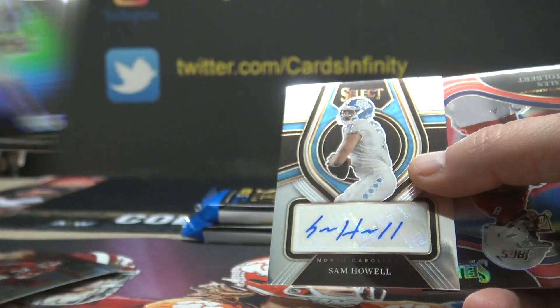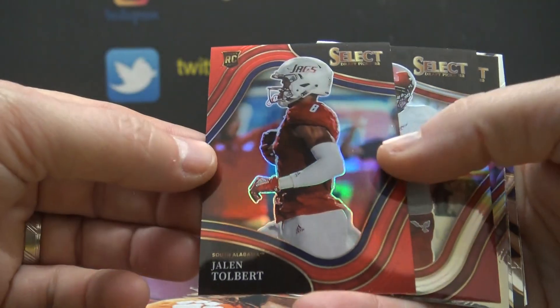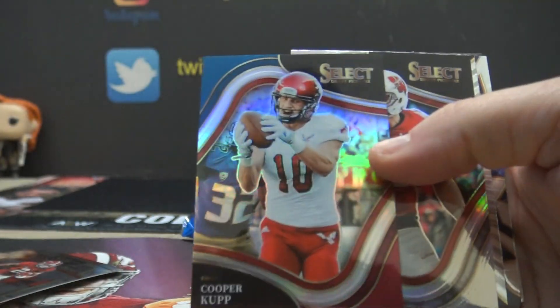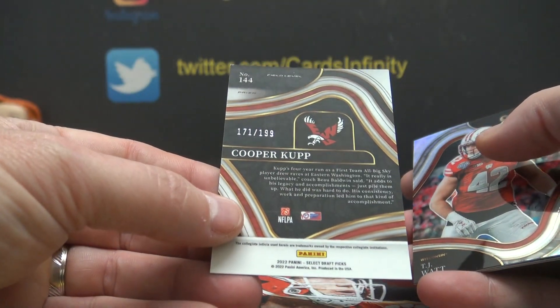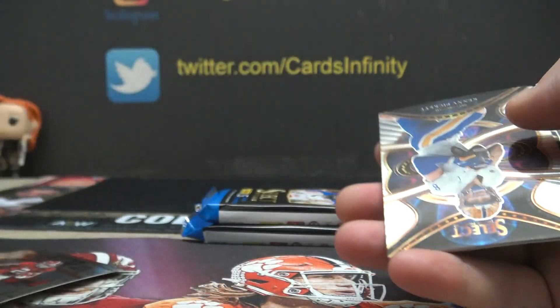That's cool looking. Sam Howell. Jalen Tolbert. Read — read what? A book. Cooper Kupp. Man, a lot of inserts — 199. Field level. TJ Silver. Field level.